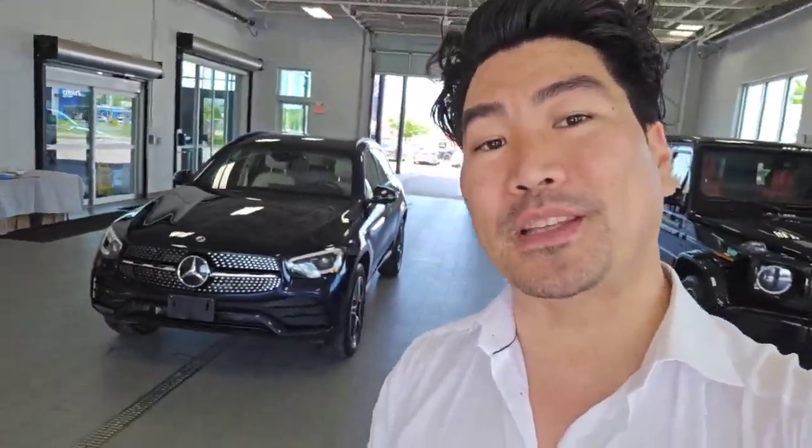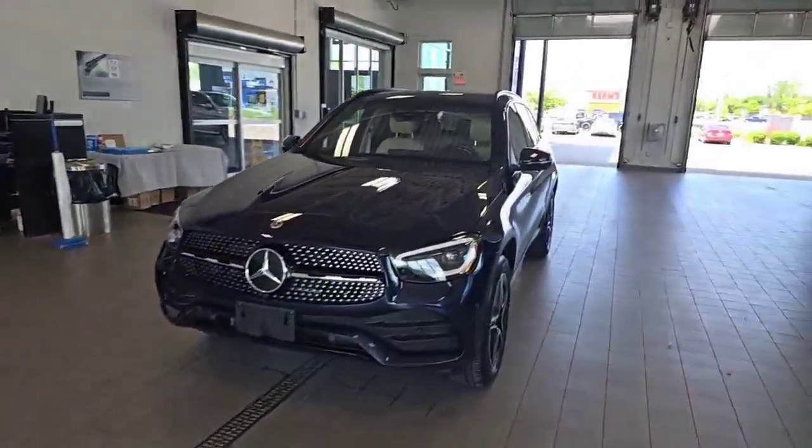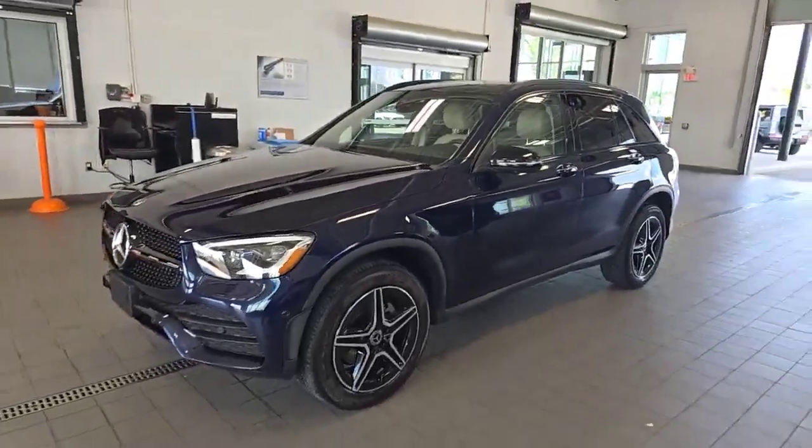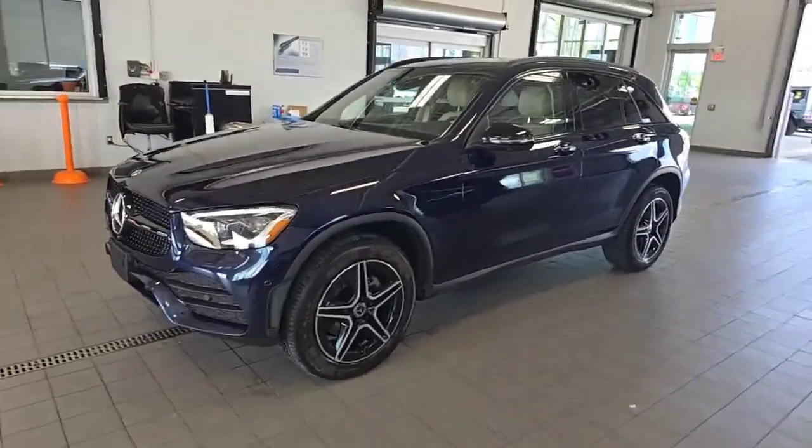What's good everybody, it's Tony Yang with the Finch Auto Group and today I'm going to check out this guy. Here we go, 2021 GLC 300 4Matic SUV. I sold this car brand new to a client of mine, just came back off of leasing ready for a new home.